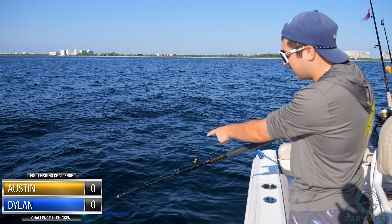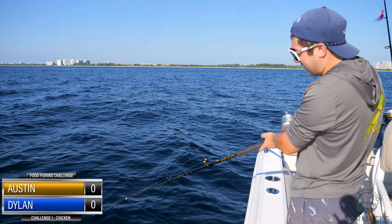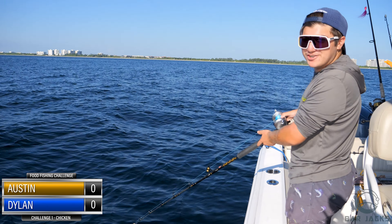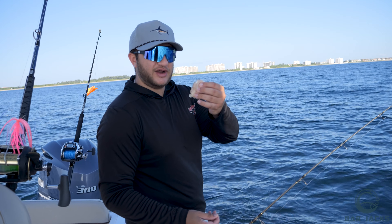We're finally getting bites on the chicken. Austin has had no luck so far. He's playing with the bait. Austin's first drop is done. I'm still down there getting bites, so hopefully I don't get robbed. We're dropping down and there's something at 120 feet.